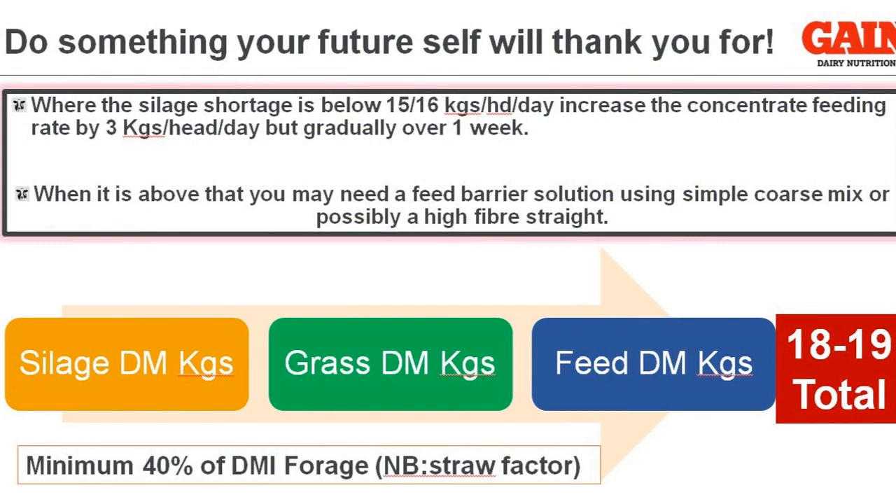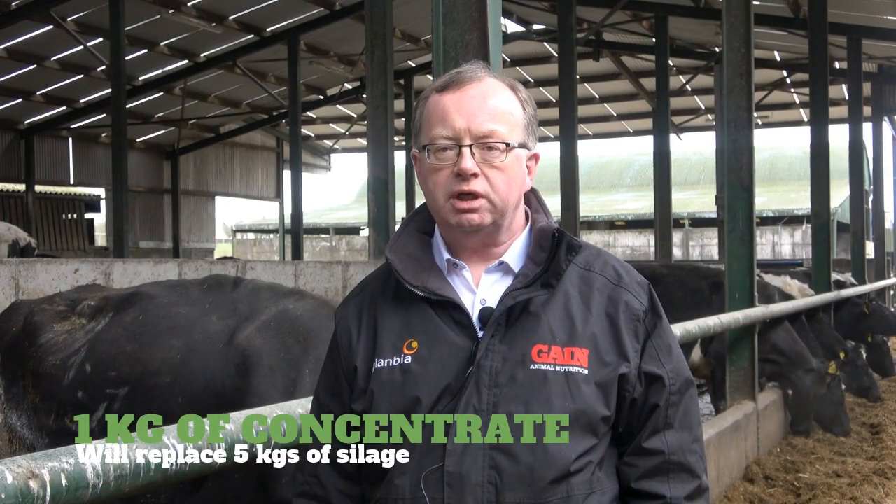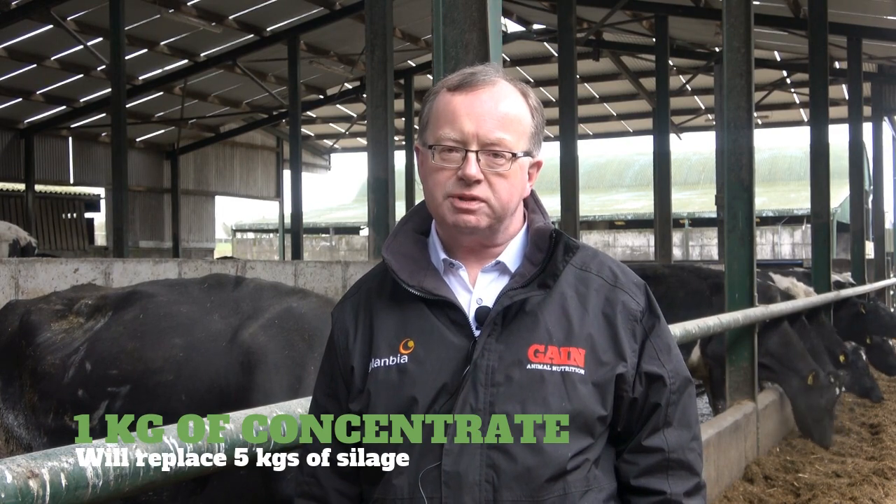If we don't have grass available, we might have to find additional solutions, which could include a midday feed at the barrier — including a product like beet pulp, citrus pulp, or indeed soy hulls in the middle of the day as another alternative. Work on the simple basis that 1 kg will replace 5 kgs of silage, and that will help to bridge that gap.